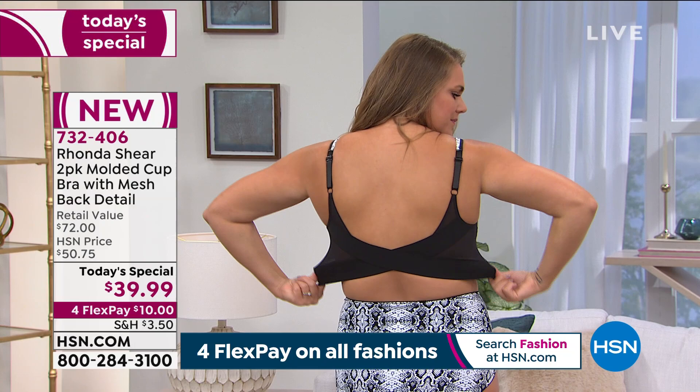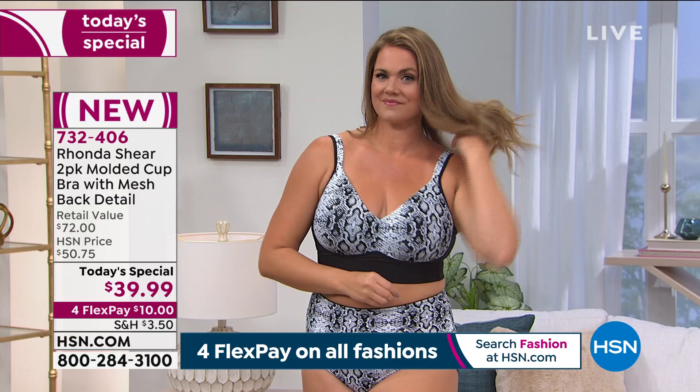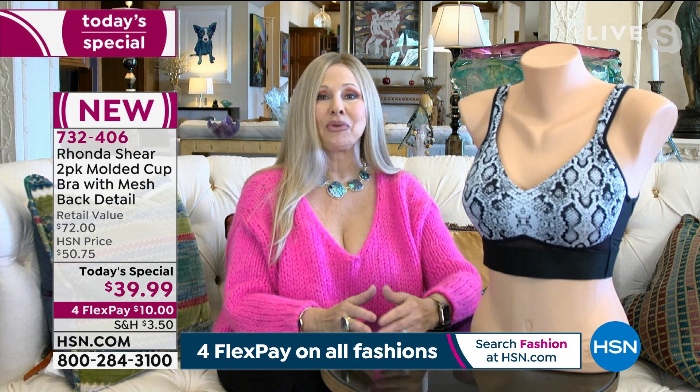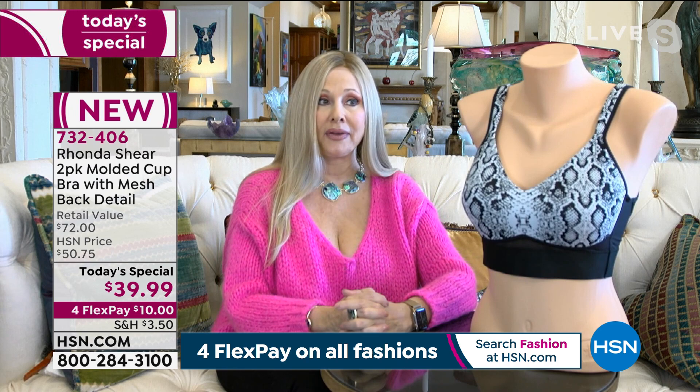Beautiful Emily is wearing an extra large — she has a C cup. I'm a double D. We wear the same size but different body types. That's why we invite you just to shop your top. What do you wear on a top, from small to 3X? Soon we will have up to 5X for you guys — you've been asking, we're going to deliver. We don't miss anything.